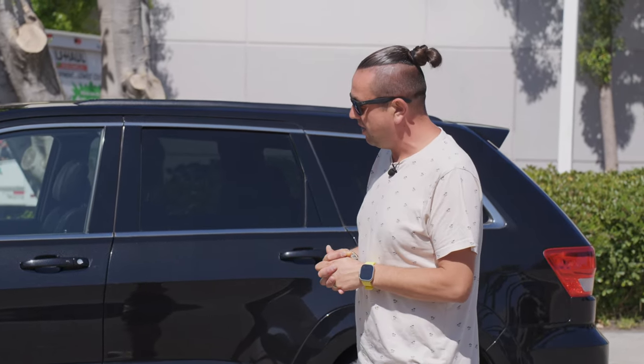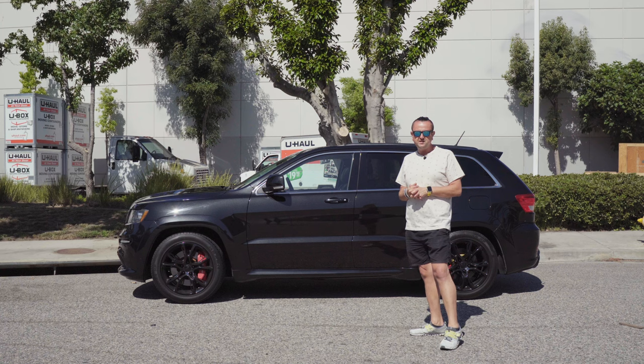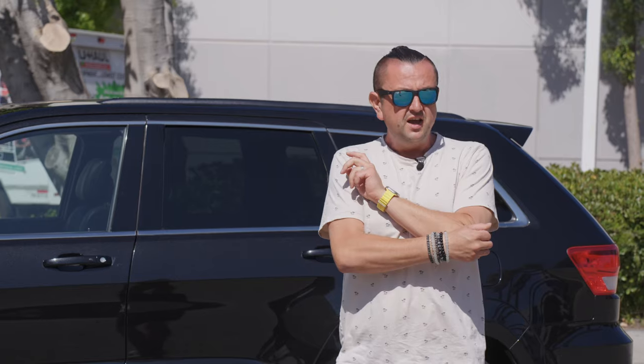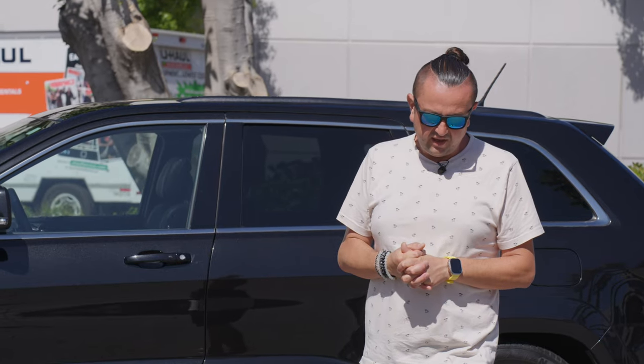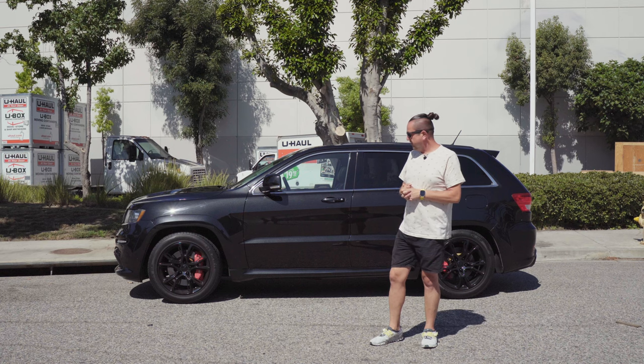Usually people don't take care of these that much, because there are a lot of expensive parts and expensive maintenance. It's more complicated to care for a car like this — a family guy wouldn't buy this kind of car to keep it long-term. It's not that comfortable for road trips either, plus you have a lot of things to do.